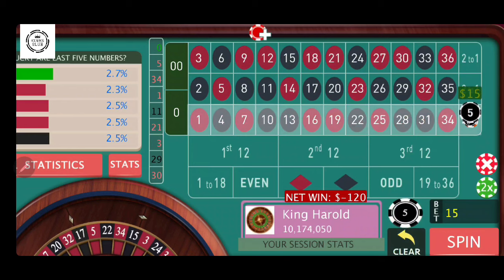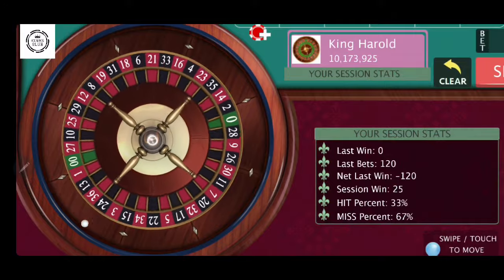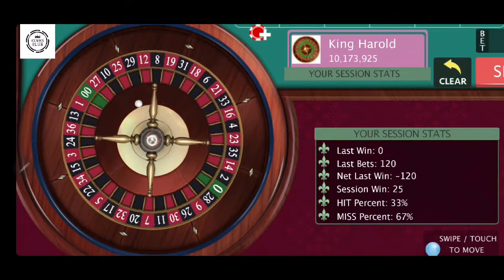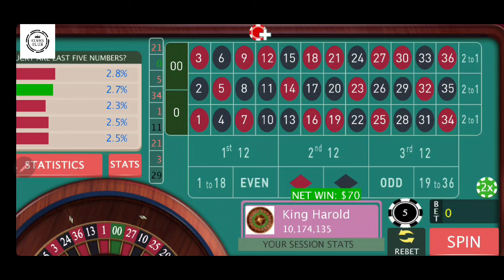We're going to go to $80 right here — actually $70. We're going to ride $70 on columns one and three. There we go. So on a $70 win, we're going to go down $5 to $65, and that's going to stay on columns one and three.